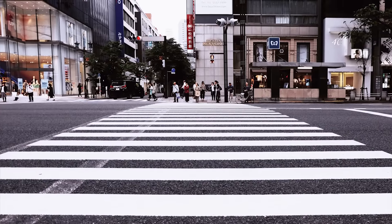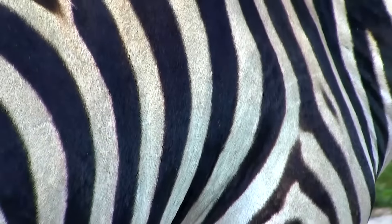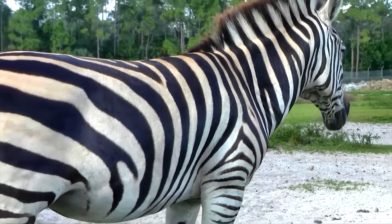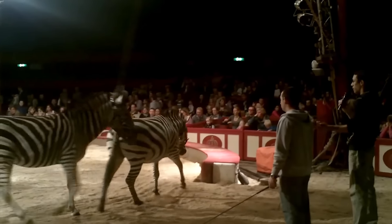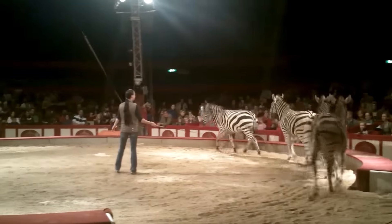Zebra crossings, which are pedestrian crossings, are named after the black and white stripes of zebras. In ancient Rome, zebras were trained to pull chariots at circuses. They were called hippotigris, which means horse tiger.